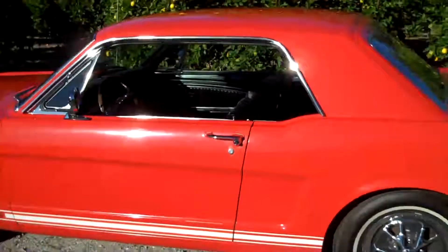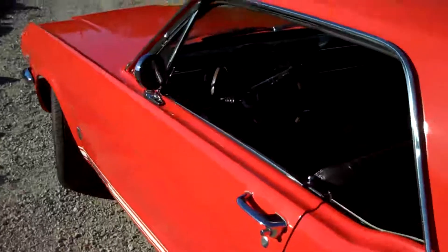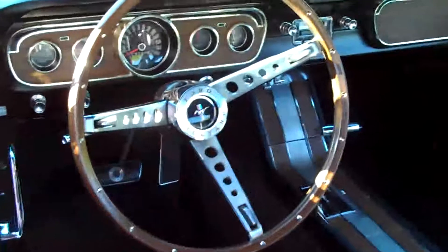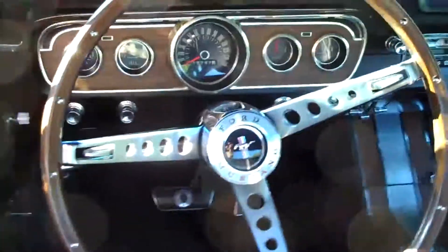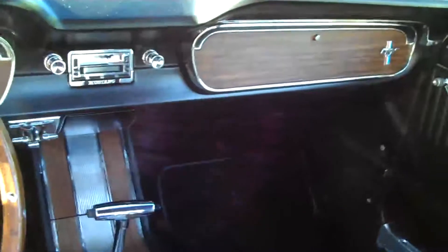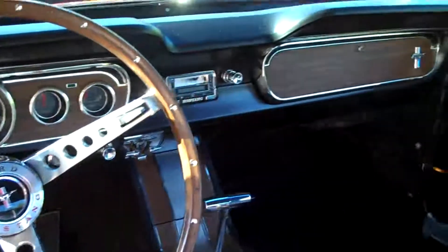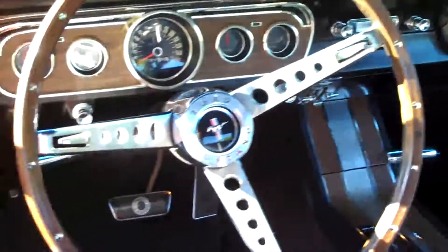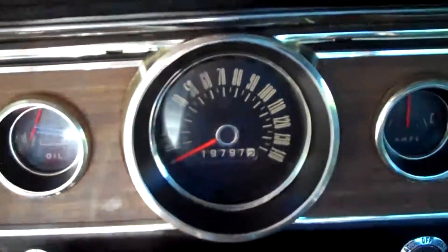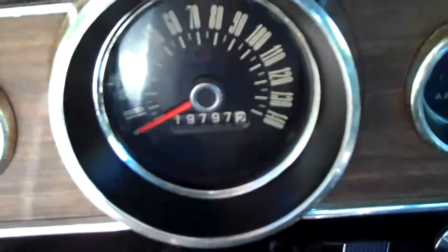Now this is a car to write home about. Never ever been restored — all original. Smells original, shines like an original. And it has 19,000 original miles. That is one sweet ride.